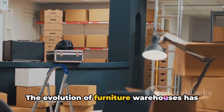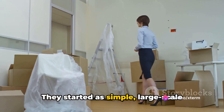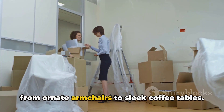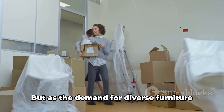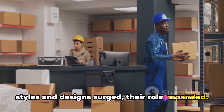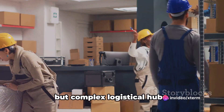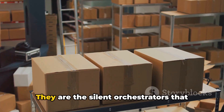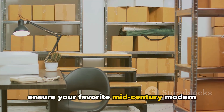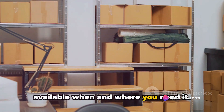The evolution of furniture warehouses has been a fascinating journey. They started as simple large-scale storage spaces, stowing away everything from ornate armchairs to sleek coffee tables. But as the demand for diverse furniture styles and designs surged, their role expanded. Today, they are not just storage spaces, but complex logistical hubs — the silent orchestrators that ensure your favorite mid-century modern sofa or that chic bohemian rug is available when and where you need it.